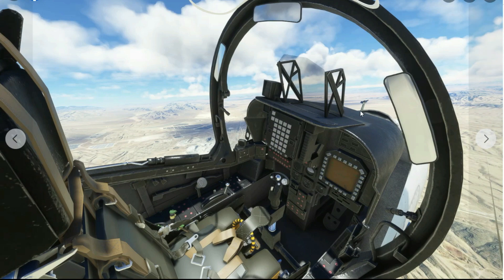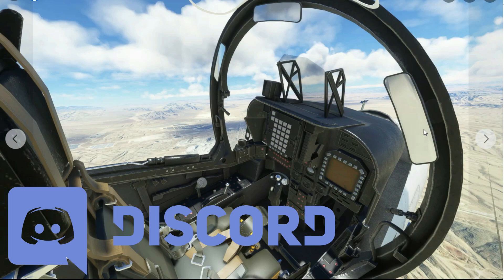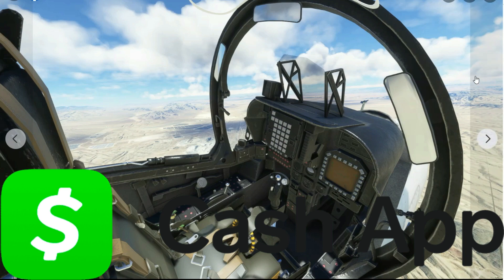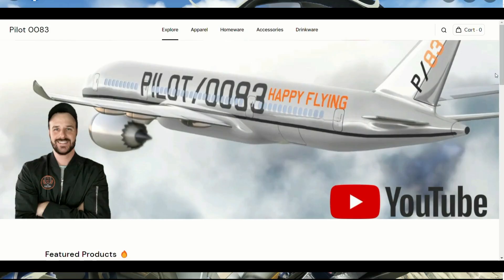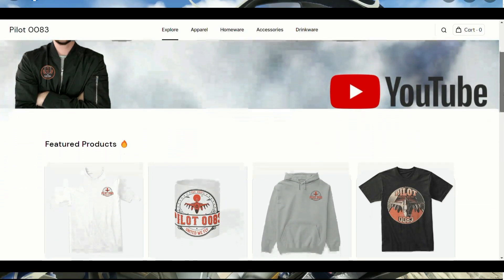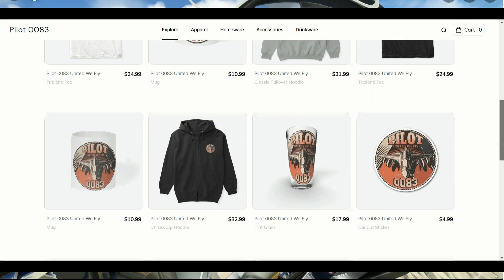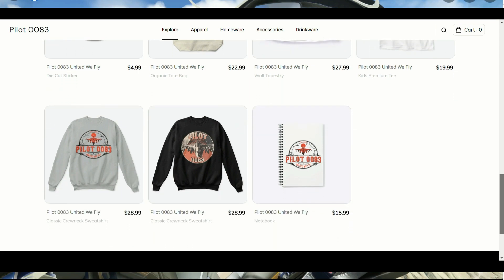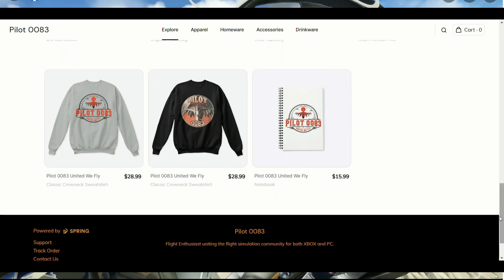I am Pilot83, keeping y'all informed with updates and reviews. Come join the Discord, guys — we are now over 500 and working our way towards a thousand. Come be a part of one of the greatest sim communities on YouTube and in the sim world. If y'all want to help the channel, always feel free to donate as it greatly helps all the reviews we do. Or better yet, just come by the merch store and buy something — a t-shirt, hoodie, things like that. We have official patches releasing very soon for the Pilot83 channel that I'm sure y'all are going to love.